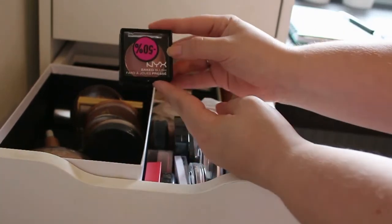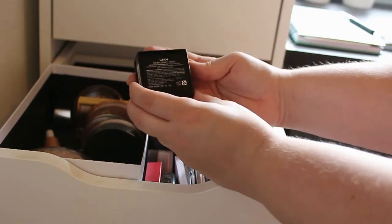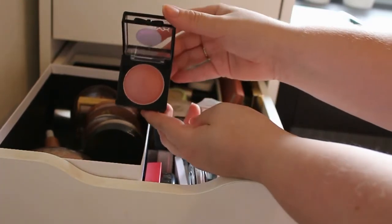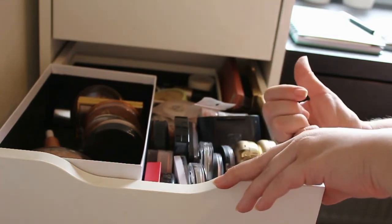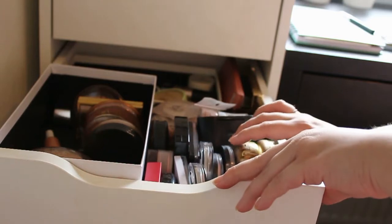Then I got this NYX Baked blush in the shade Journey — this is such a pretty pink color, so I'm definitely going to keep this one. By the way, I don't hope the lighting is too bad over here because I got a window right over there, so it can maybe affect my picture a little bit.